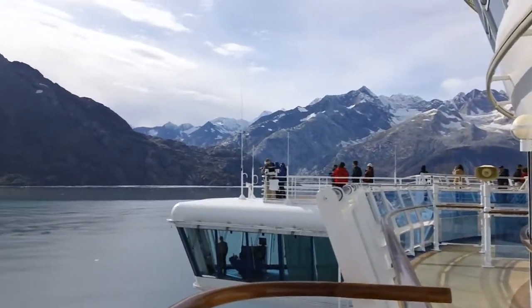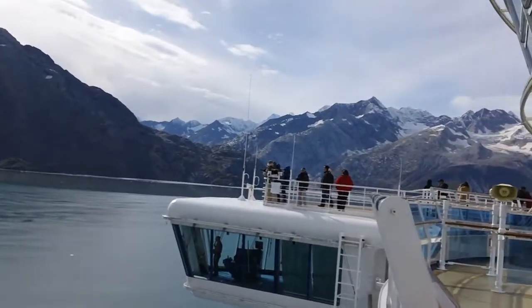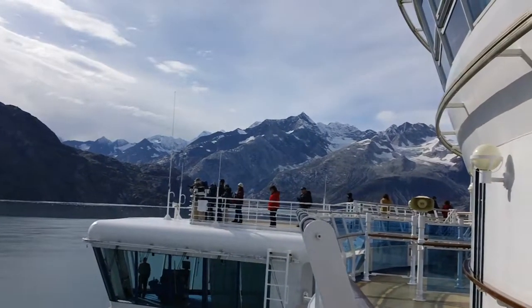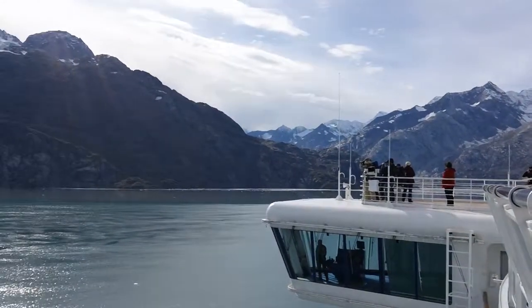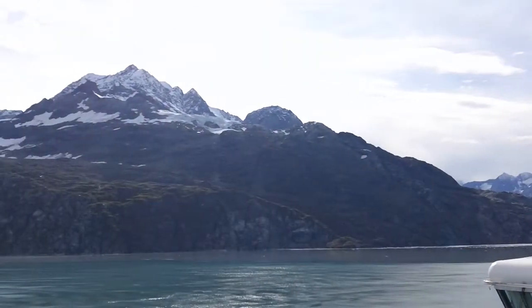So we're just going to do a slow curve past that glacier to our left — the Lamplugh Blue Glacier. My personal favorite. It is nicknamed Lamplugh the Blue.